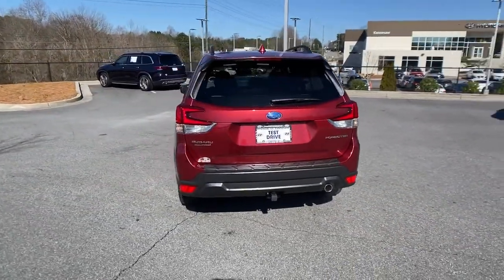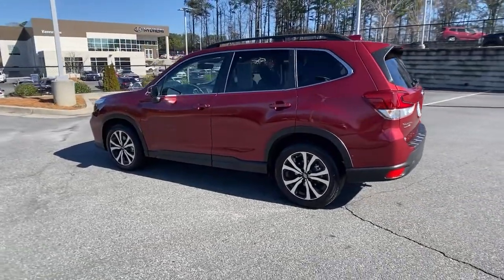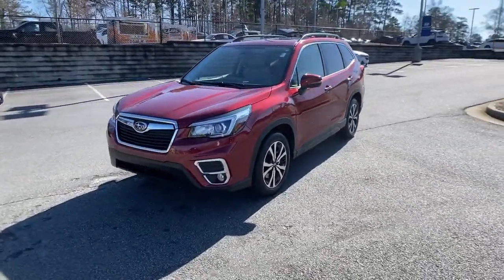Enjoy a tour of this Subaru Forester, the compact SUV that's relaxing to drive. Spacious and refined, this crossover offers desirable safety and connectivity features at a surprisingly affordable price.